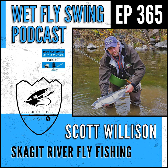Cutties, bullies, steelies, and coho today on the swing. Welcome to the Wet Fly Swing fly fishing show, where you discover tips, tricks, and tools from the leading names in fly fishing today.